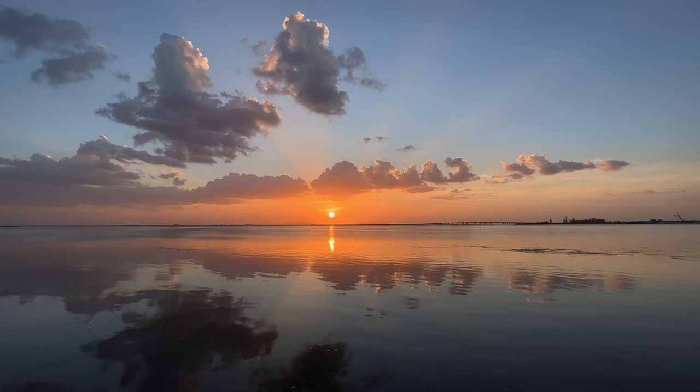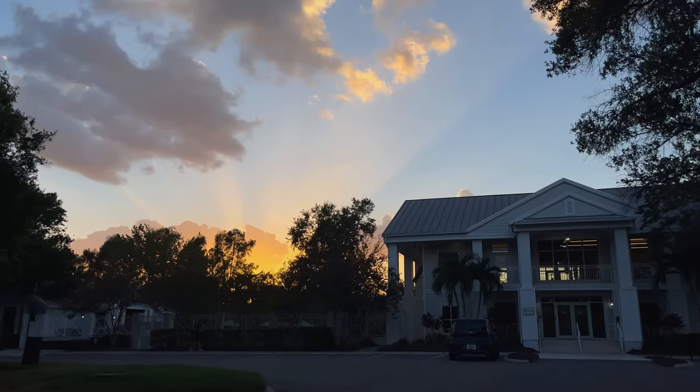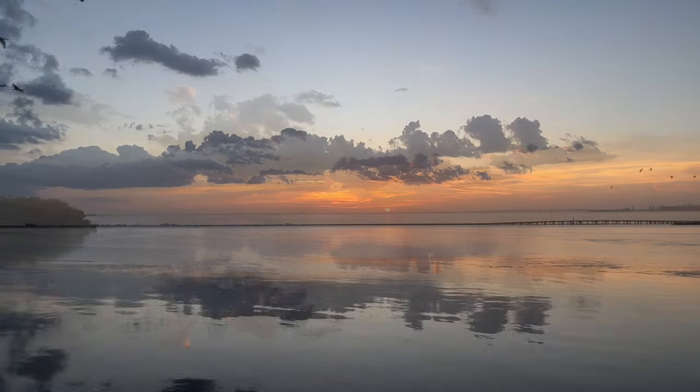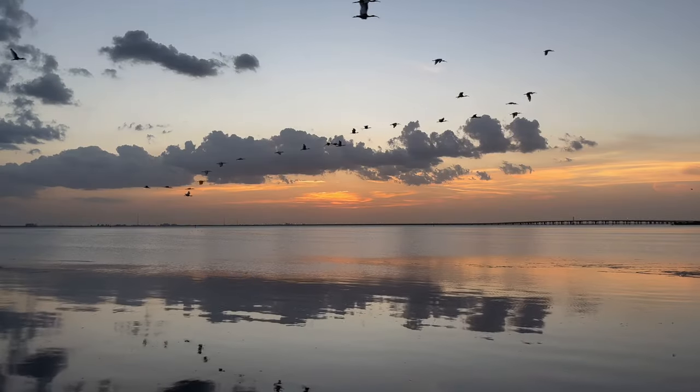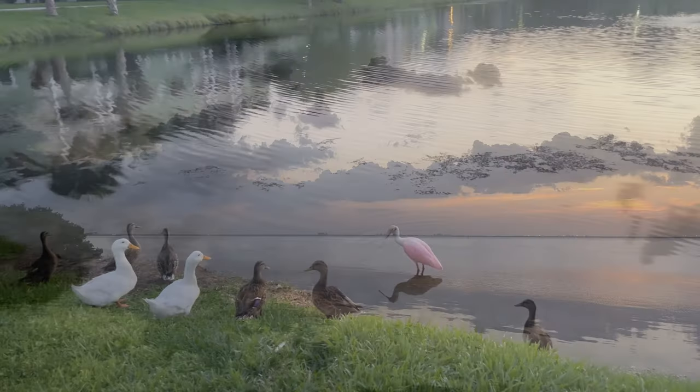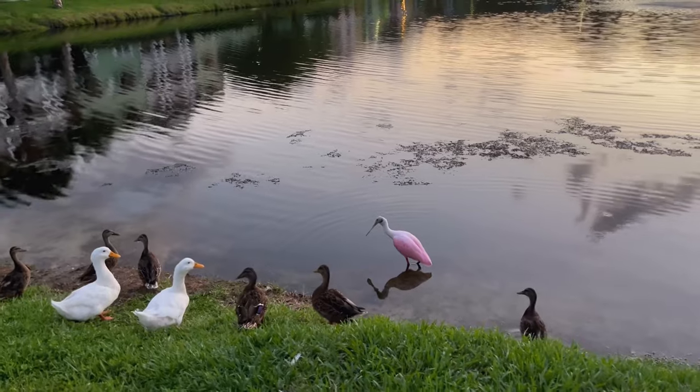This serene sunset started with sunbeams shooting up out of the clouds, then it tapered off into gentle colors and peaceful reflections. I thought the show finished early, so I left, but then Mother Nature had a few more surprises for me.